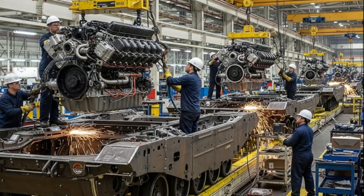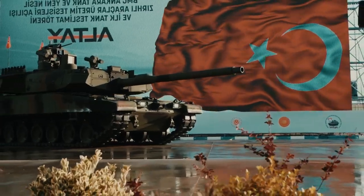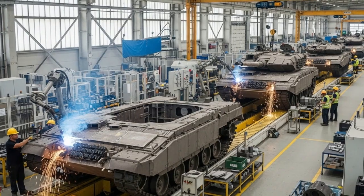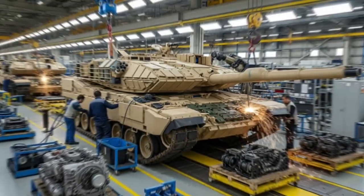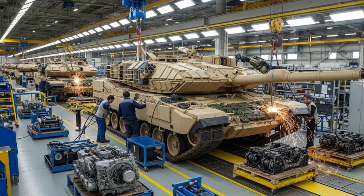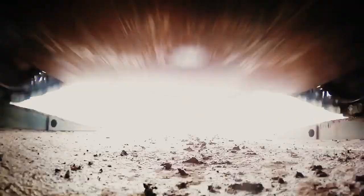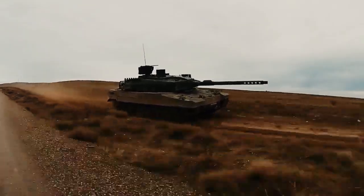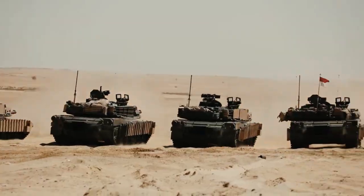International interest in the Altai has begun to grow. Countries such as Qatar, Azerbaijan, and Indonesia have expressed potential interest in acquiring or co-producing variants of this tank. Its adaptability to various terrains and climates makes it suitable for a wide range of operations. BMC Defense has confirmed that once domestic orders are fulfilled, an export model will be offered under the name Altai Global, specifically designed to meet foreign needs, which could make the tank one of Turkey's most valuable defense exports.